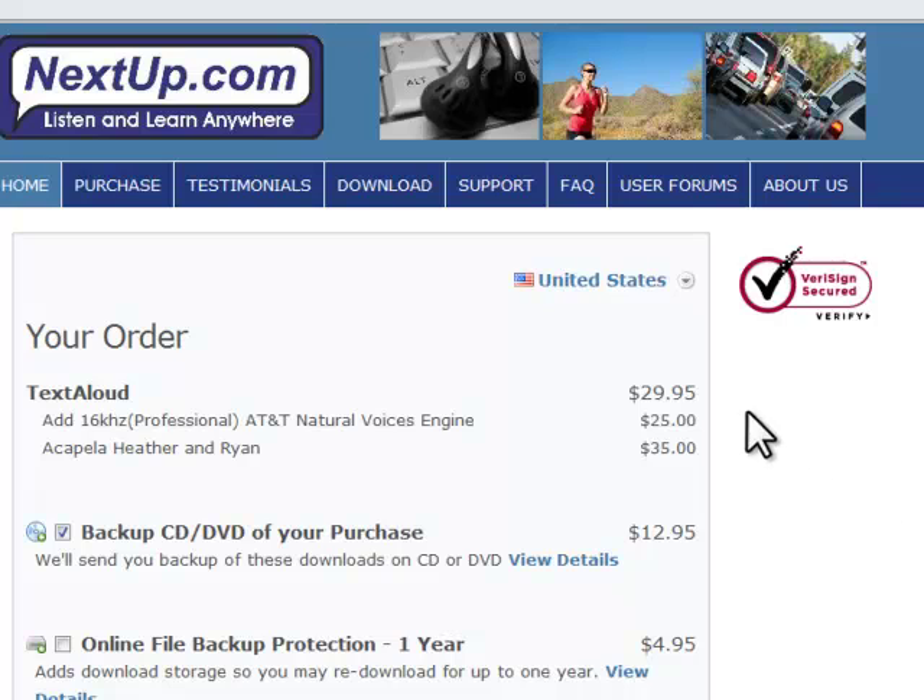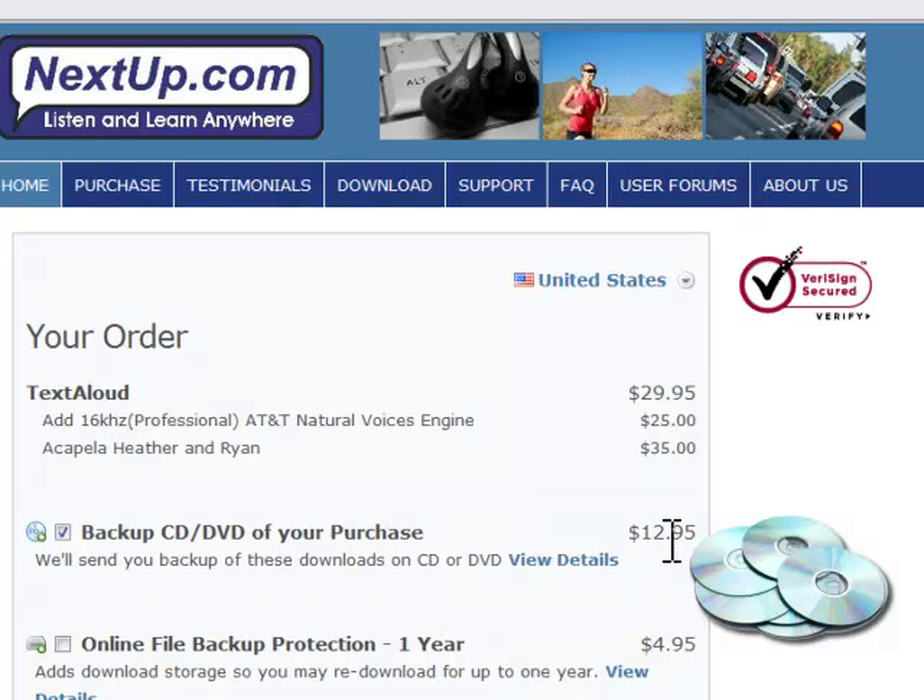You can choose to download everything if you have a high-speed internet connection, or you can also choose to pay a small premium for CD shipping worldwide.